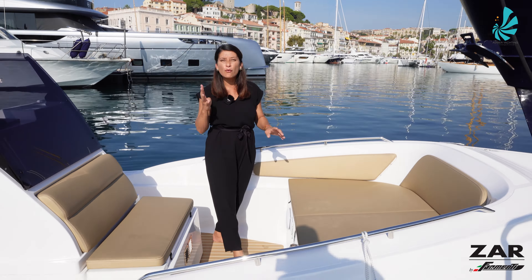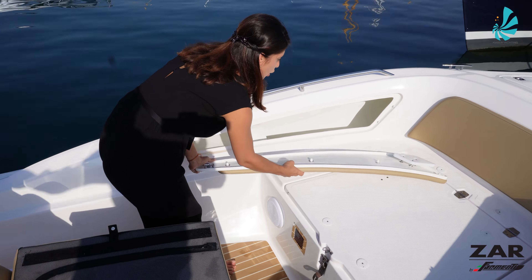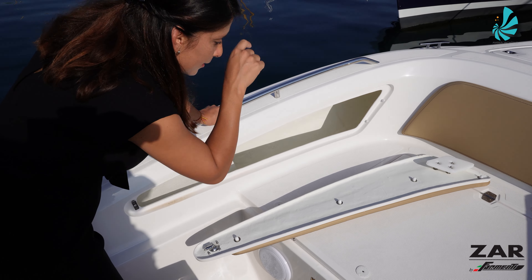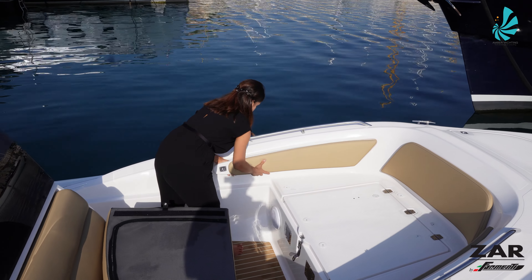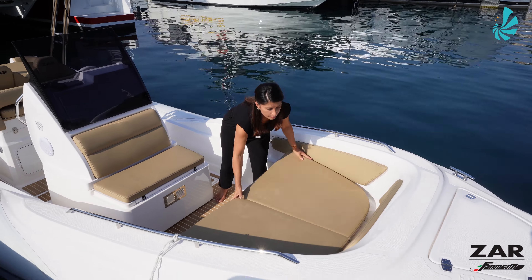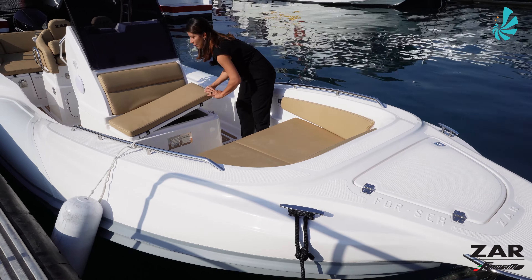On each side, you have a storage compartment with double utility: you can store your bathing towels and books, and it also gives you access to the RIB tube if you want to inflate it. Finishing this tour with a double seat area here and a large storage compartment where you can keep all your onboard safety equipment.